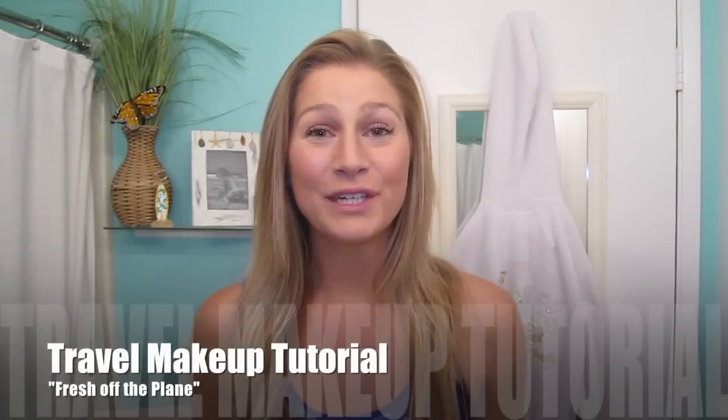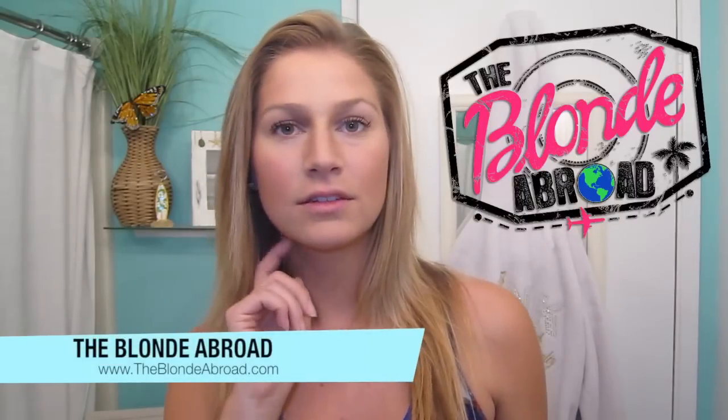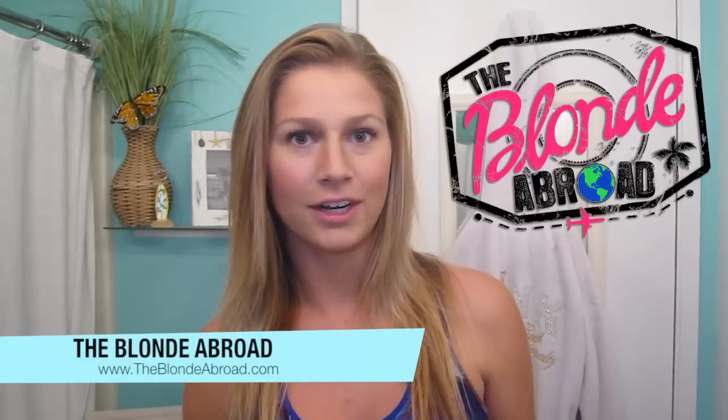Hey everyone, so this is a first for me — I'm doing a makeup tutorial, but I think it is very relevant to travel indeed. I am a travel blogger, vlogger — I think that term is now coined, so we're going to go with vlogger today.